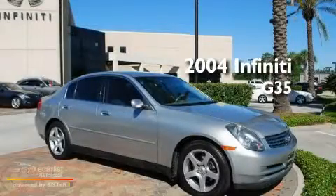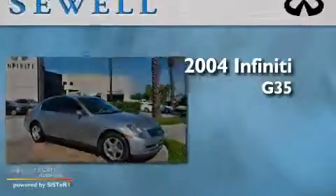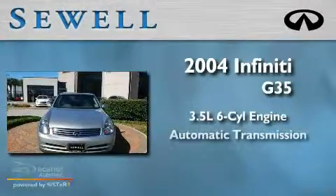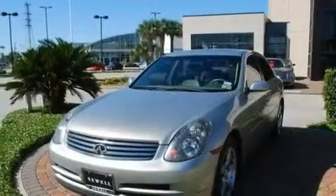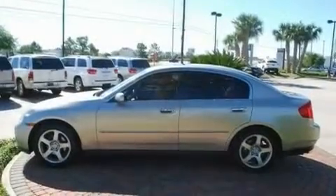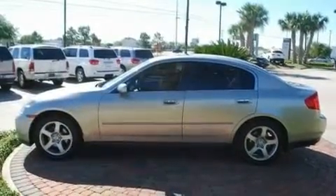Sewell, obsessed with service since 1911. This is a 2004 Infiniti G35. It has a 3.5 liter 6-cylinder engine and an automatic transmission. Its top features include heated side view mirrors, a rear window defroster, a keyless entry system, and a multi-disc CD player.